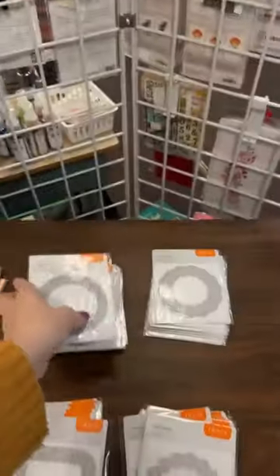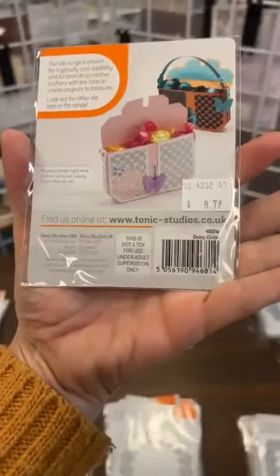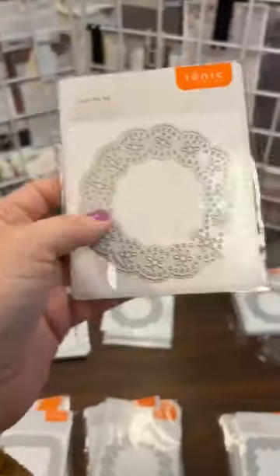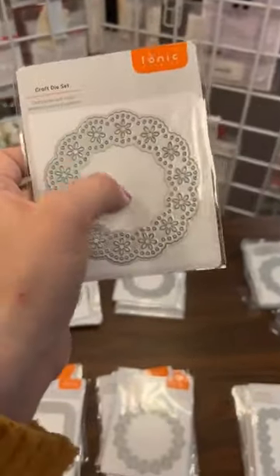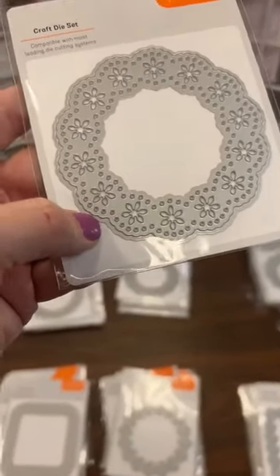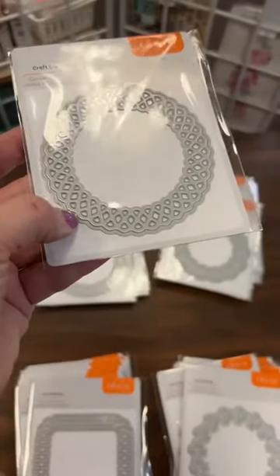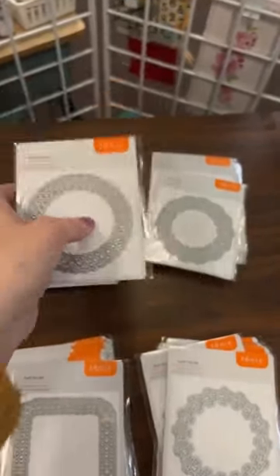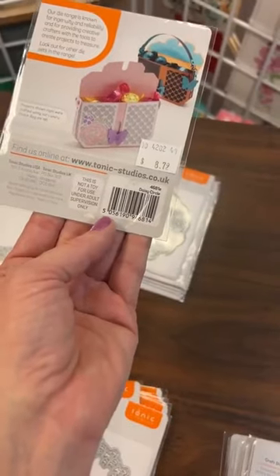First one is called Shamrock Ovals. Next one is called Doily Circle — isn't that beautiful! Then we've got Daisy Circle. This one is going to cut the outer frame while the inside will be solid — so make sure you're watching your cut lines if you're only picking one or two. The Doily Circle will also be solid in the center, giving you a doily detail around a solid middle.